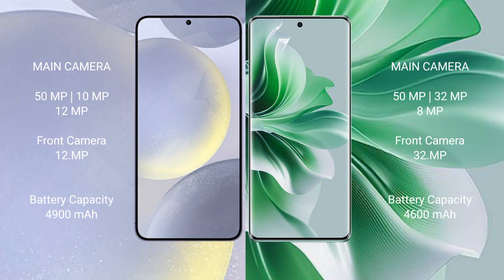Samsung Galaxy S24 Plus has a 4900mAh battery with 45W fast charging support. Oppo Reno 11 Pro has a 4600mAh battery with 80W fast charging support.